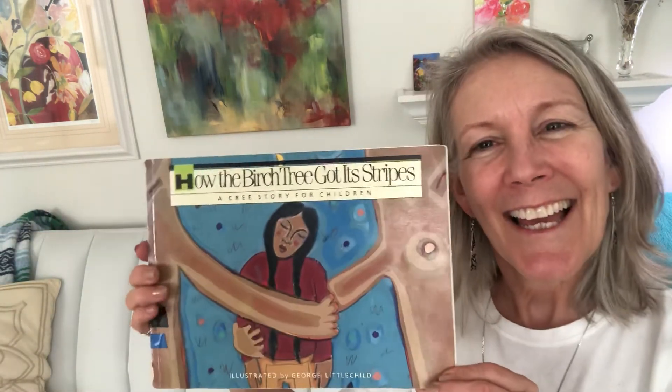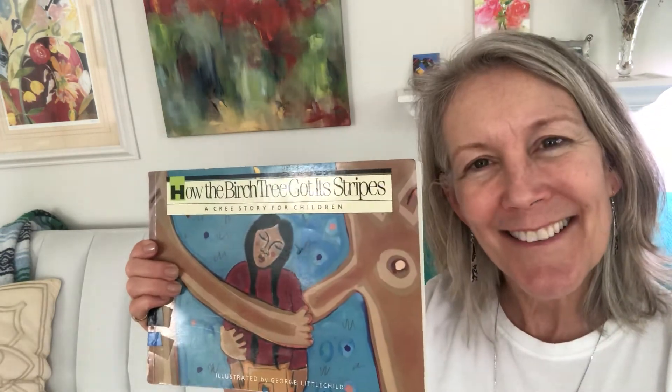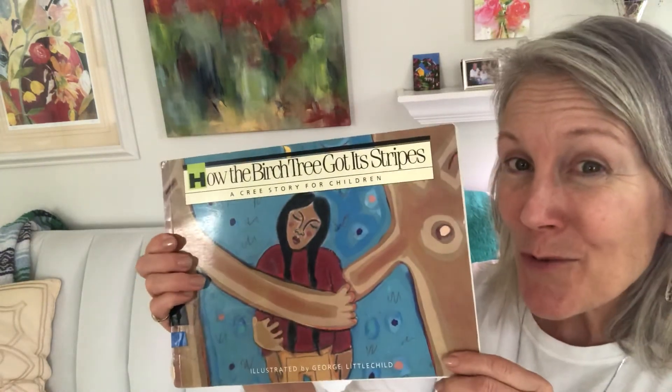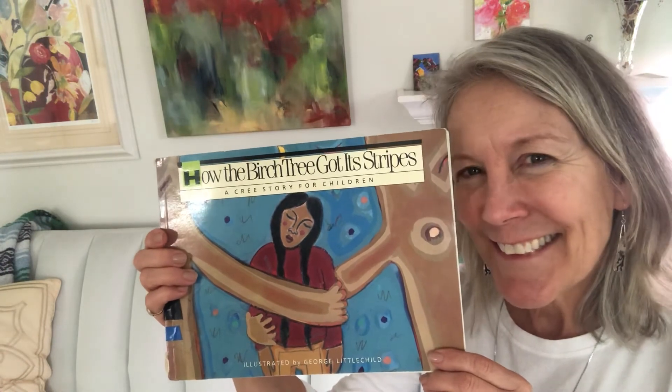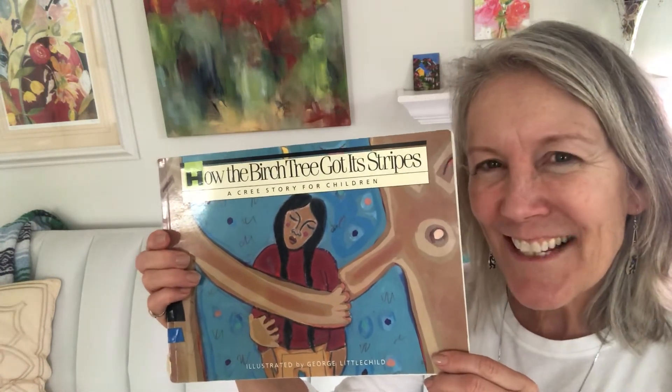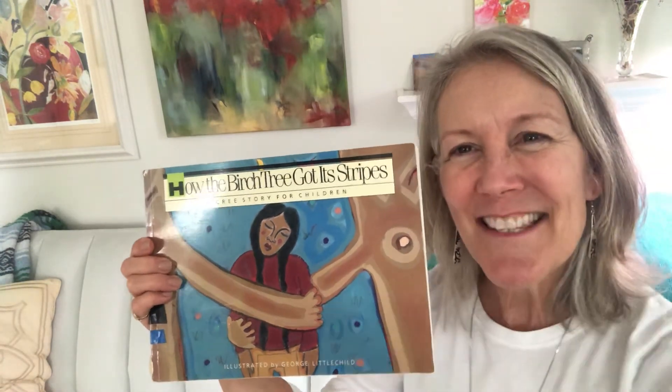Now do you think that was a good story, or another way of telling how the birch tree got its stripes? It's true that Native Americans told that story, but do you think that could really happen? No, you're right. It's just a story, but it is interesting. Thanks friends.